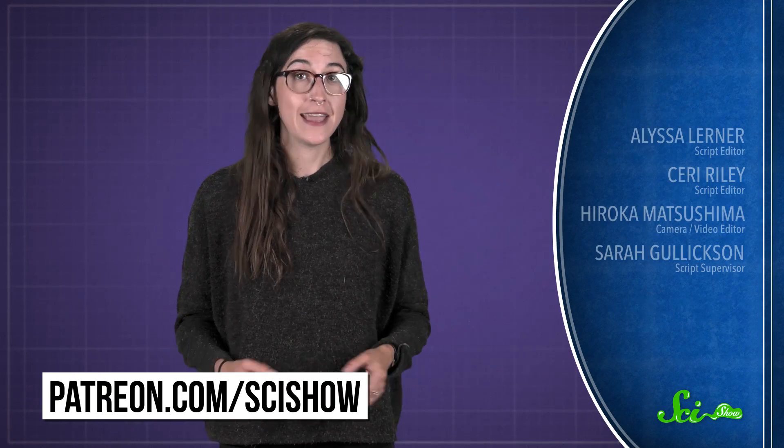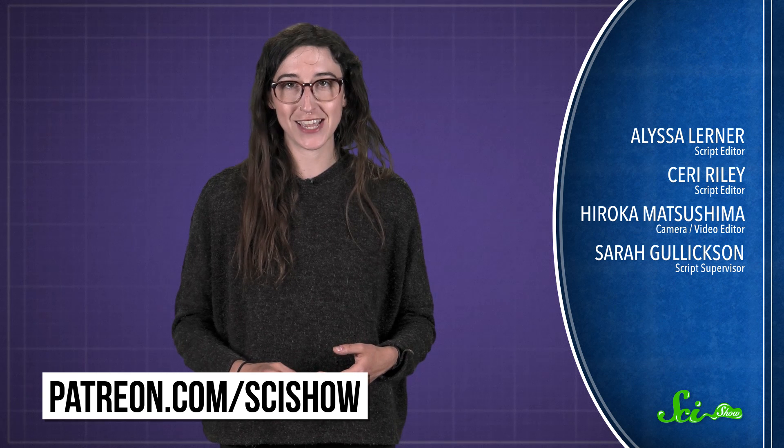Thanks for asking, and thanks to all our patrons on Patreon who keep these answers coming. If you'd like to submit questions to be answered, go to patreon.com/scishow. And don't forget to go to youtube.com/scishow and subscribe.